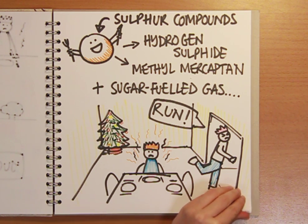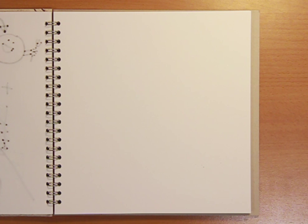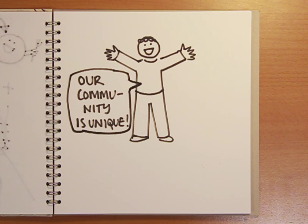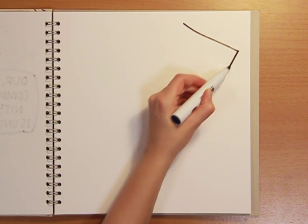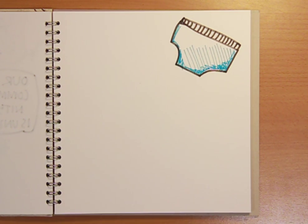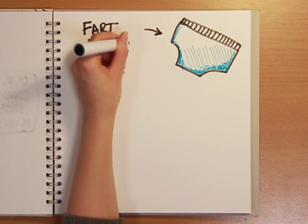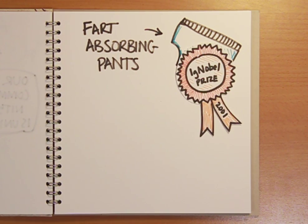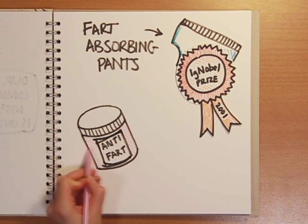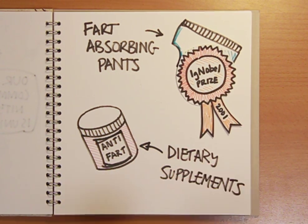But is there a way of solving the problem, apart from avoiding sprouts in the first place? Unfortunately, some people are just more prone to producing their own airborne toxic events owing to the unique community of bacteria with which they're colonised — some guts are just more fart-friendly. And if this is the case for you, then perhaps Buck Wymer of Pueblo, Colorado can help. He won an Ig Nobel Prize in 2001 for his invention of underwear that contains a removable filter to help soak up any nasty niffs. For those who don't like the sound of charcoal-stuffed pants, there are some enzyme-containing dietary supplements that can help break down the complex sugars, reducing the personal fart risk. But fart experts agree there is no sure-fire way to prevent those Brussels sprouts sounding a bum note on Boxing Day.